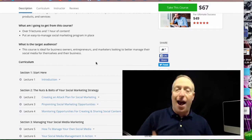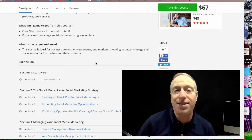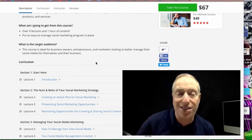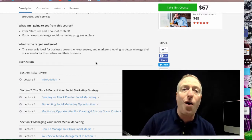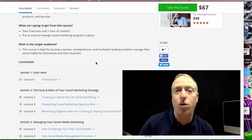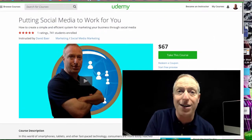Now, I want to give you access to this course today at a steep discount. When you click the link right here inside this video, instead of paying $67 for the course, you'll pay just $19. So go ahead, click the link, get on inside the course, and I'd love to help you grow your business using social media today.